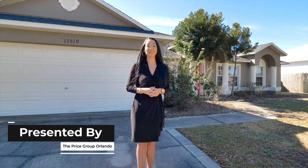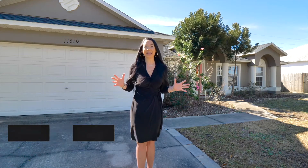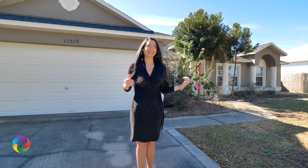Welcome to the loveliest home in Pine Lock. 11510 Pine Lock Loop features three bedrooms, two baths, a huge open concept floor plan, and a great big backyard. Let's take a look.